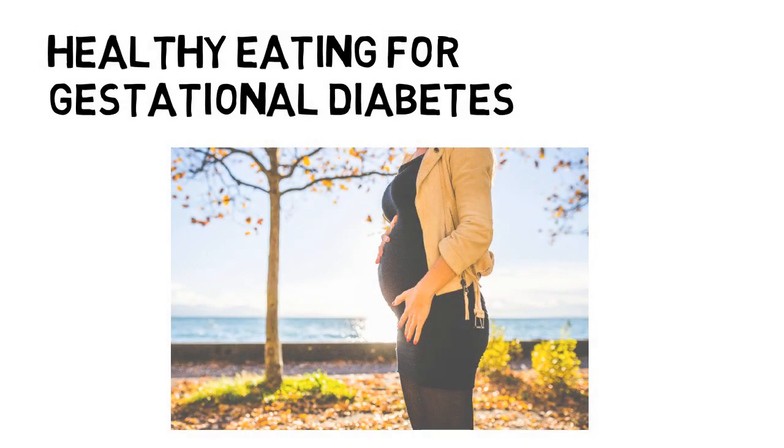Healthy eating for gestational diabetes. This video provides you with some basic first line advice regarding gestational diabetes. However, for individualised advice please see your dietitian.